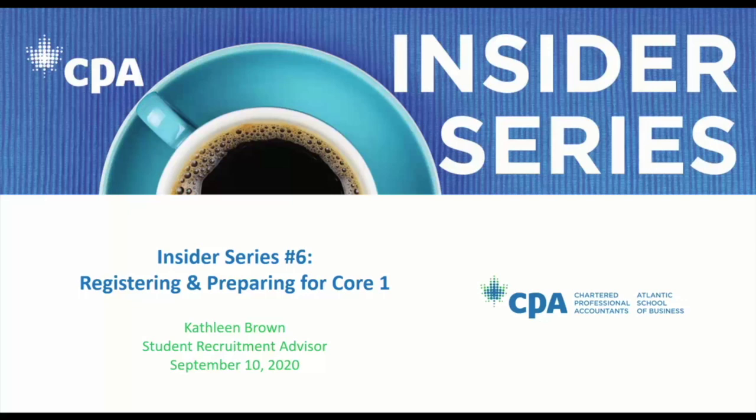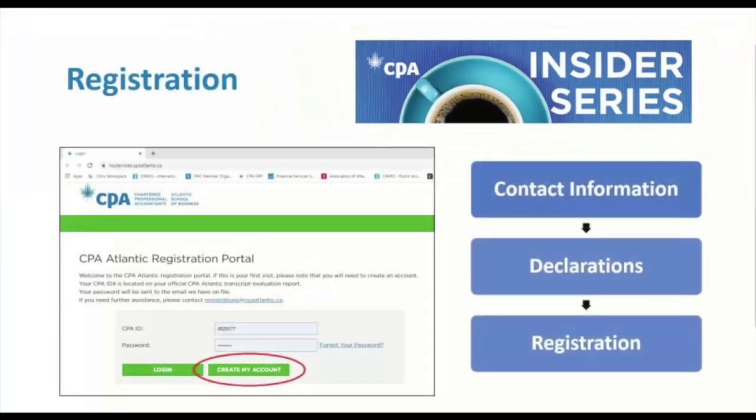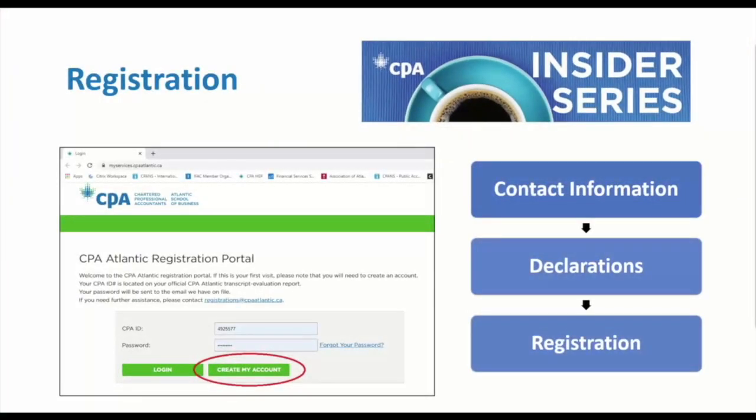Let's get things going. We're going to go through these steps to get yourself registered and prepared for Core One. I know everyone on the line is at a bit different stages of the process — some have already registered, some are waiting for their evaluation, some have completed an evaluation but haven't yet registered. So let's start with the very first step, which is to submit your Core One registration prior to the deadline of September 18th.